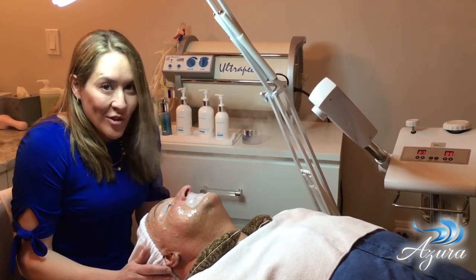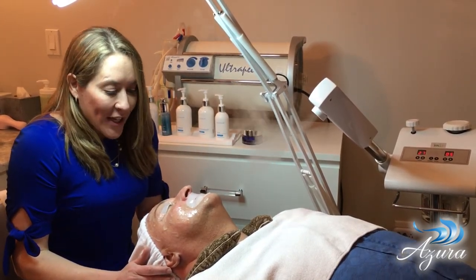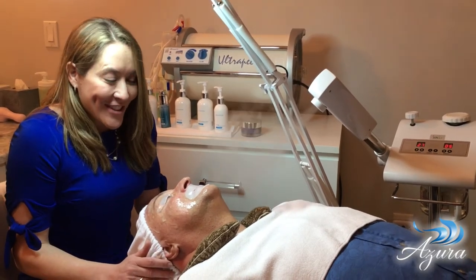We can do chemical peels with our facials, microdermabrasion, dermaplaning — all kinds of things to really help your skin.